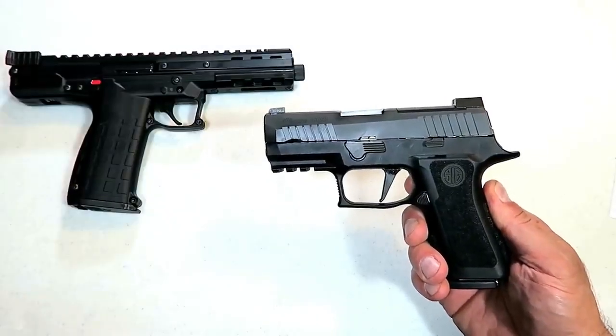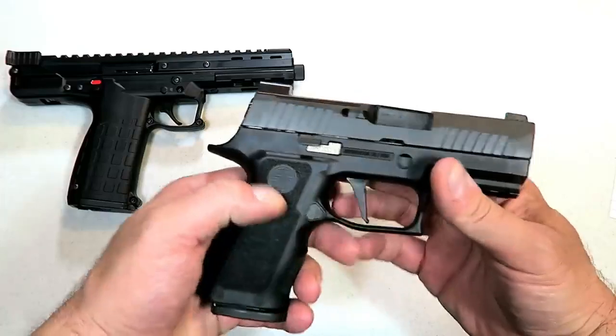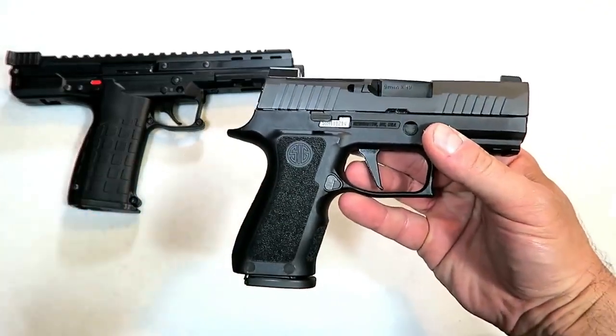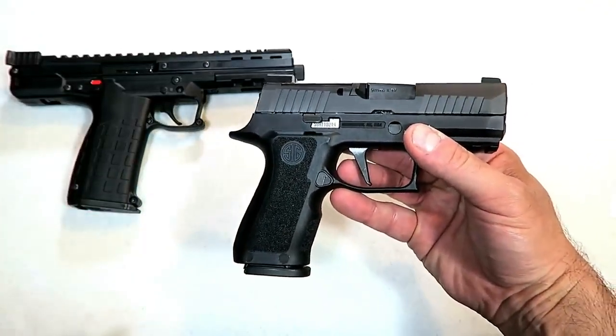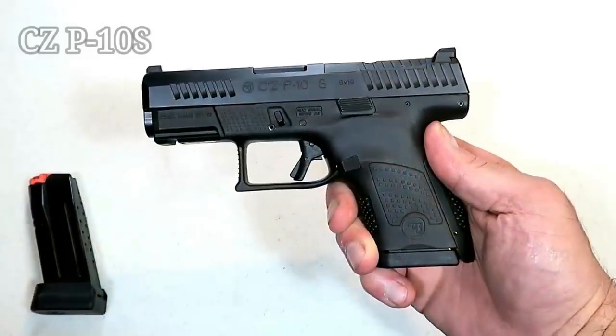Hey there friends, thanks for checking in. Today we're looking at 20 new handguns for the year 2019. We've got 20 here — I think you're going to like this video. It moves quick, so let's go.